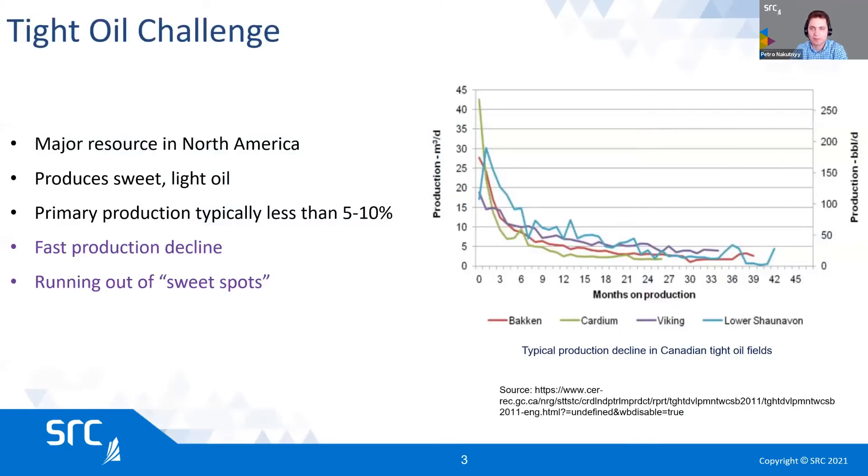The tight oil challenge we're all familiar with. The biggest issue is a quick decline. At the same time, tight oil is a major source of oil production in North America, and it's really a driver of self-sufficiency. It produces light and sweet oil, which is great. And if we could just address the decline issue and sustain production a little bit longer, that would mean we could potentially reduce costs and reduce the environmental impact from having to drill more wells and do fracking.